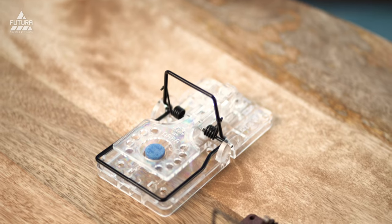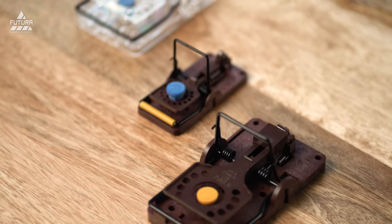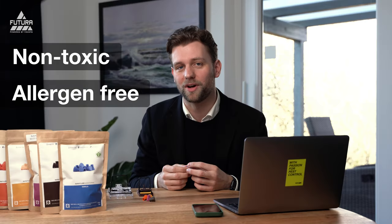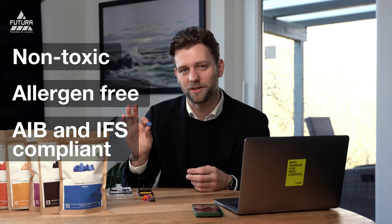NARA STICK stands for Non-Allergen Rodent Monitoring. It's probably the best seller worldwide, known for non-toxic and allergen-free monitoring. This is also why NARA STICK is compliant with AIB and IFS.